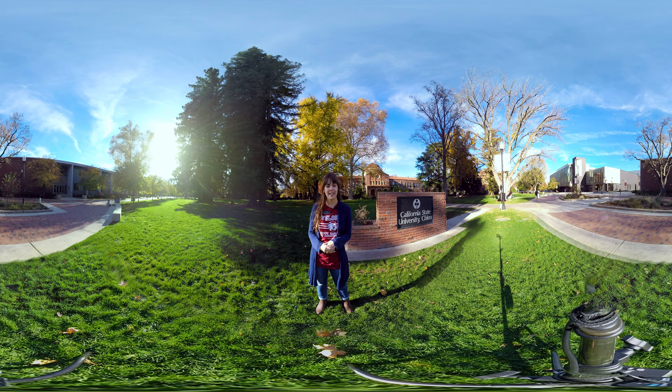Hey folks, welcome to Chico State. We're so excited to show you all over our beautiful campus today. First stop on our tour — it's a 360 degree tour. That means that at any point you want to look around and see what's going on on campus, feel free to do so.